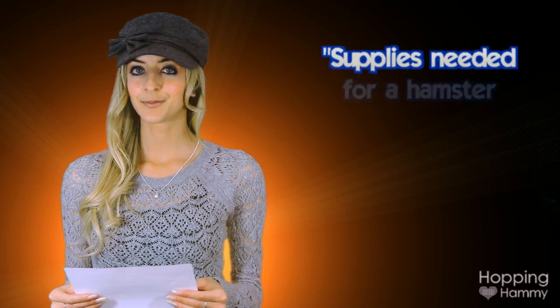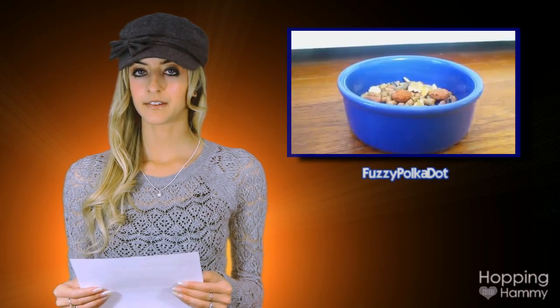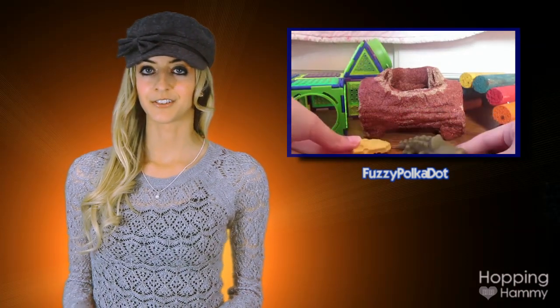Be sure to check it out. The next highlight goes to Fuzzy Polka Dot. The name of this video is called Supplies Needed For A Hamster. Inside she details all of the basic items that you'll need before getting your hamster. It's a very thorough and accurate video with great information. Besides that, her channel has a ton of potential, so be sure to check out her other videos too.